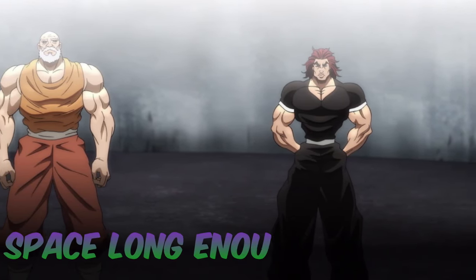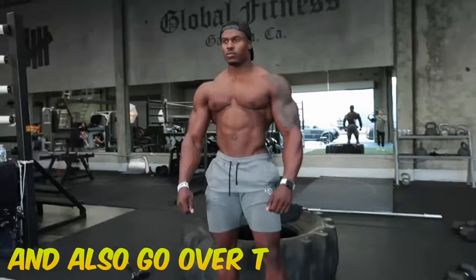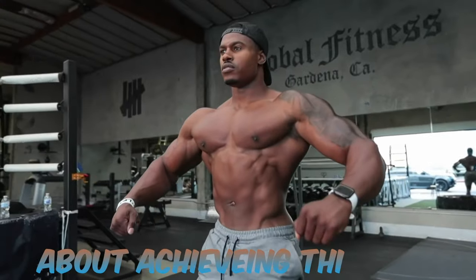If you've been in the bodybuilding space long enough, then you've probably heard of the famous V-taper physique. In this video, I'll go over three things you must know to obtain this physique and also go over the real truth about achieving this look.